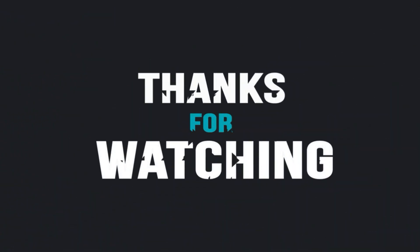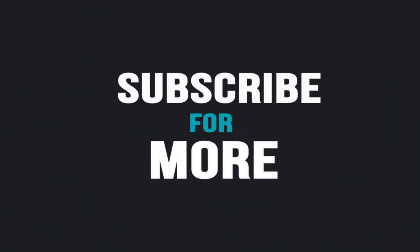Hope you guys liked the video. Please do subscribe for more videos, and don't forget to like, share, and press the bell icon for all notifications. Stay tuned for more.